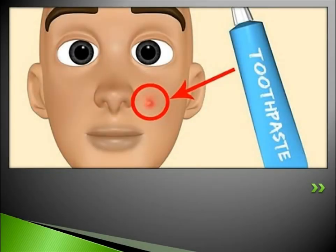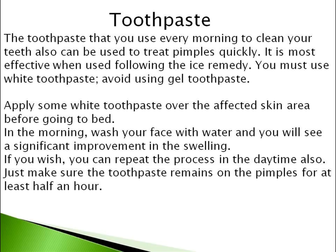Number 2 is Toothpaste. Toothpaste that you use every morning to clean your teeth can also be used to treat pimples quickly. It is most effective when used following the ice remedy. You must use white toothpaste — avoid using gel toothpaste. Apply some white toothpaste over the affected skin area before going to bed. In the morning, wash your face with water and you will see a significant improvement in the swelling.